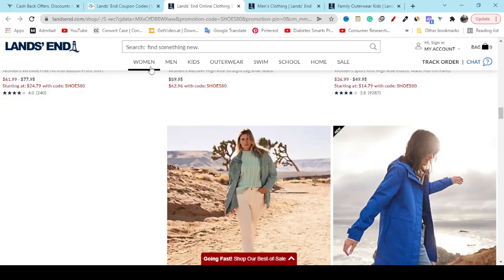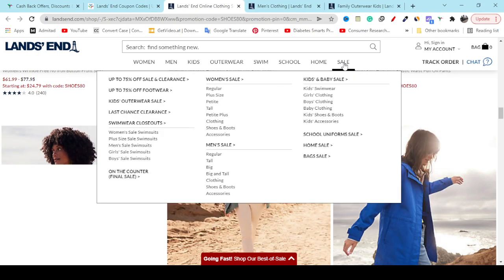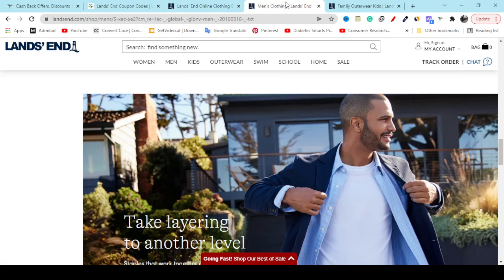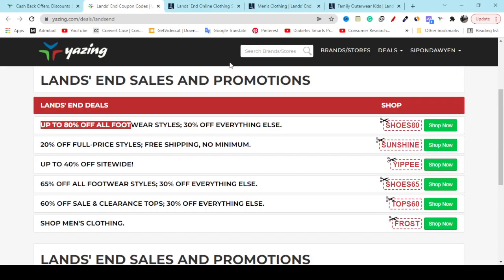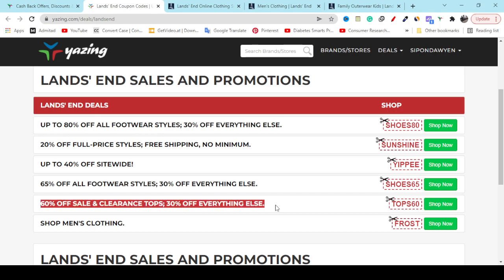You will get all of these products at a discount price that you can buy with confidence. They also have categories for men, women, kids, outerwear, school, home, and sale. You can buy any product you want with the best discount. Also, you can copy the coupon and apply it in the coupon option — like this way — 20 percent off, 40 percent off, 65 percent off, 60 percent off. All of these coupons will work for you.